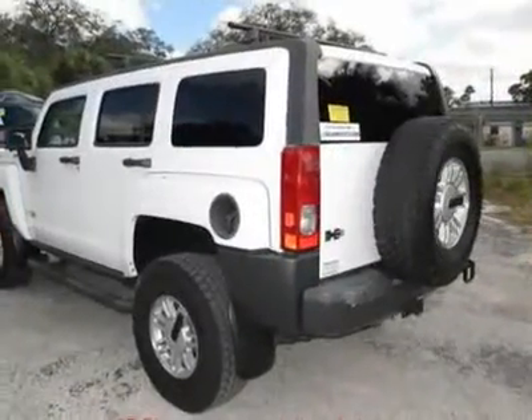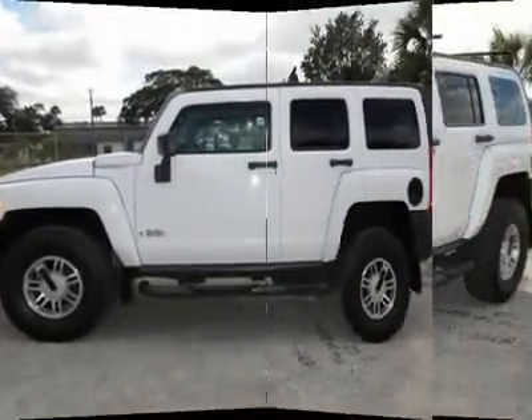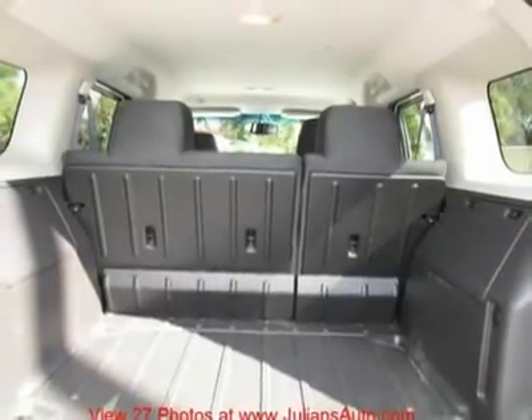This vehicle has been Carfax certified. The detailed vehicle history report shows this well-cared-for vehicle was not involved in any accidents, is actual mileage, and carries their buyback guarantee.